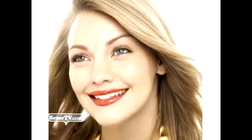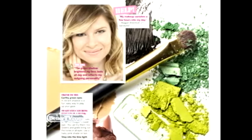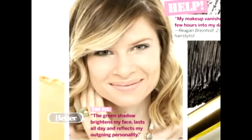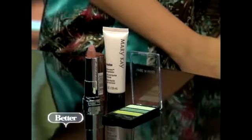Let's talk eyeshadow — what is the hottest color for spring? I love a green eye. The key to making it look sophisticated and chic and not like you're a teenager is to keep it concentrated on the lash line. Don't go all the way up to the brow bone — just keep it right along the lower and upper lid, and then keep the rest of your makeup neutral with a pink lipstick. We have this one from Maybelline as well as a sheer foundation — this one's from Mary Kay.